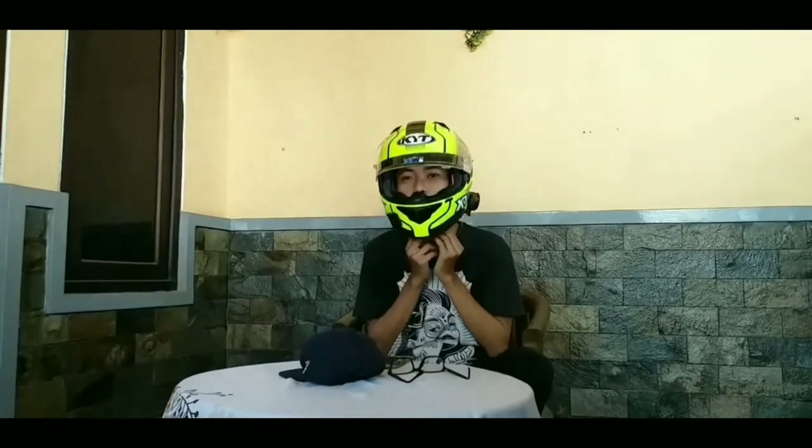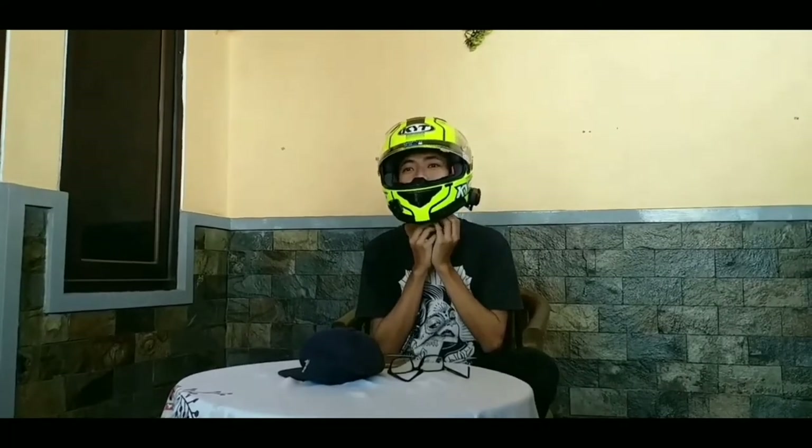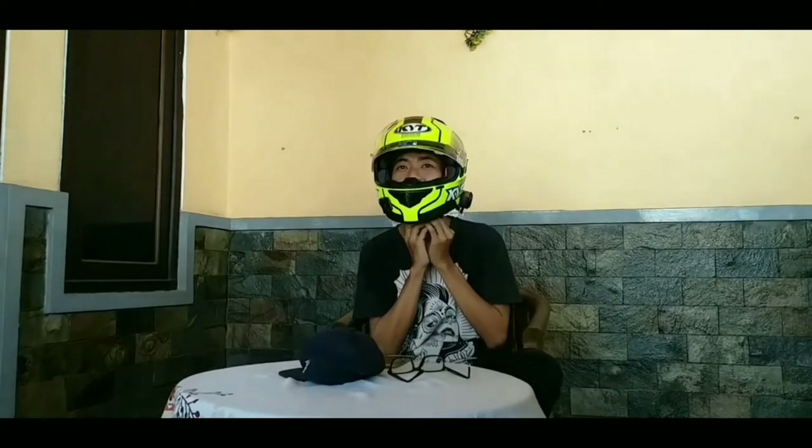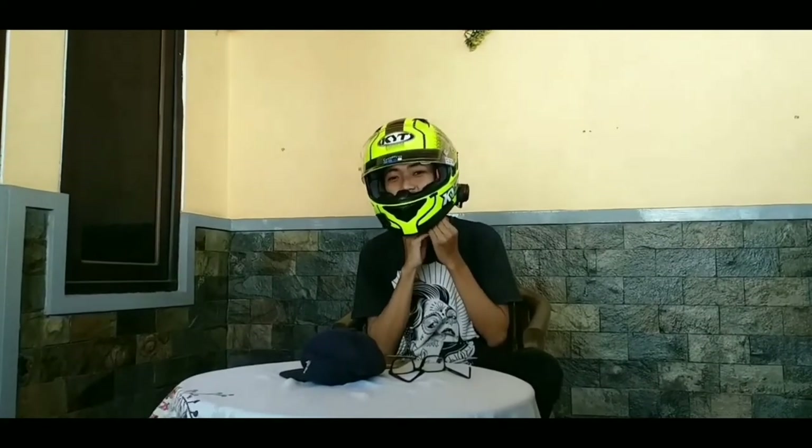Untuk helm ini, rasanya memang nyaman dan beratnya lumayan. Untuk menahan angin dan cocok untuk motor-motor besar, helm ini nyaman banget karena aerodinamiknya bagus.